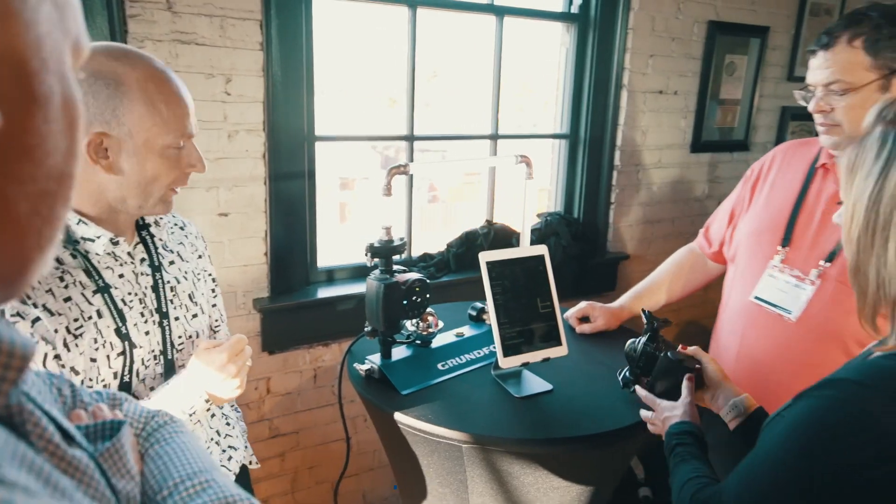With this new pump, it's going to vent its own air, which is pretty exciting. Just having some new technology that's not in the market is something we can go out and promote.